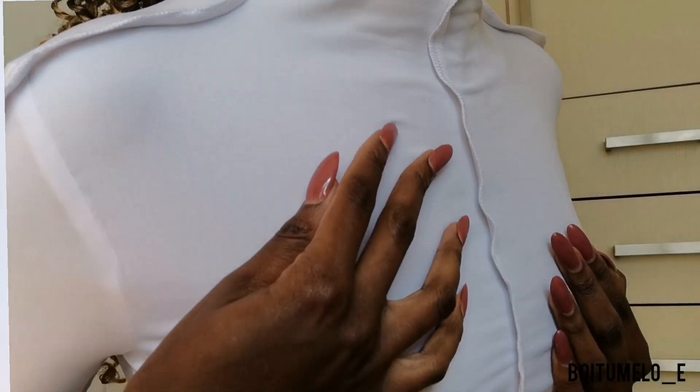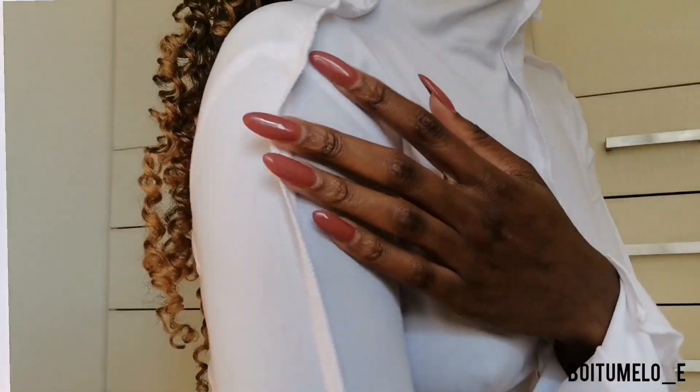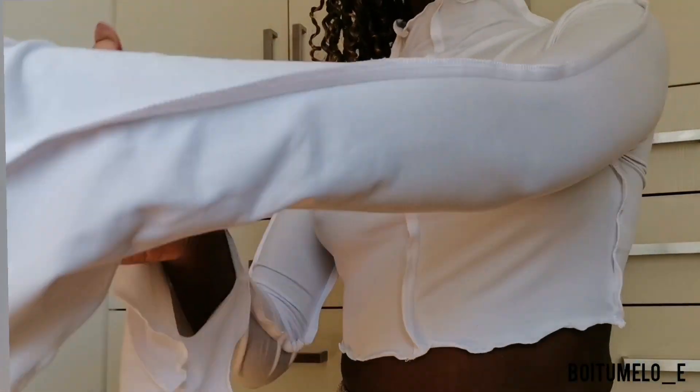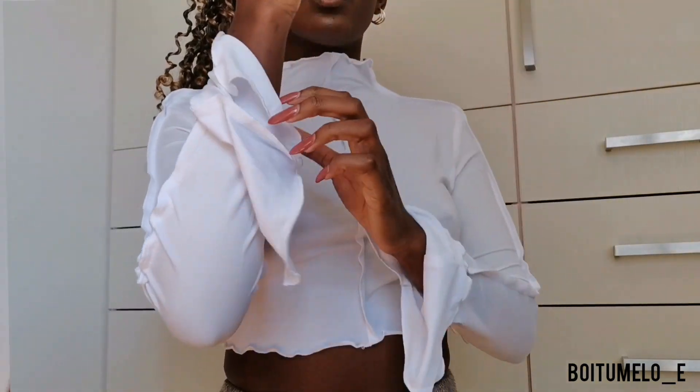The next item I got is also a top — it's the same material as the one I'm wearing, just that this one is white. It has the same exposed seam detail, it's a turtleneck as well, and it's long sleeve.